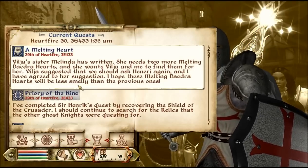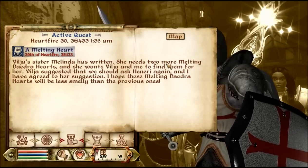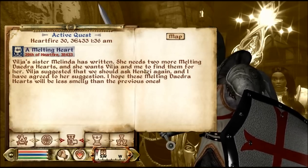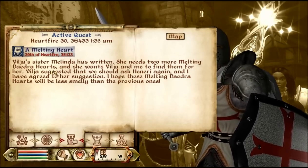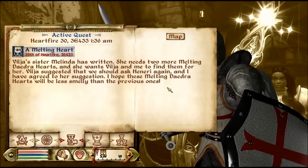Quest update — Melting Daedra Heart. Vilja's sister Melinda has written that she needs two more melting Daedra hearts. She wants Vilja and me to find them, but Vilja suggests we should ask Hanyeri again, and I have agreed to her suggestion. I hope these melting Daedra hearts will be less smelly than the previous ones.